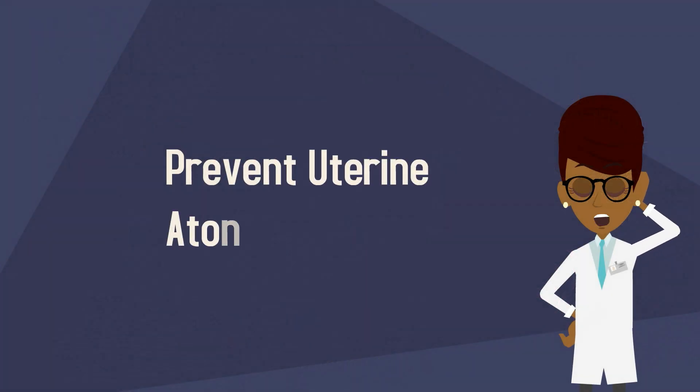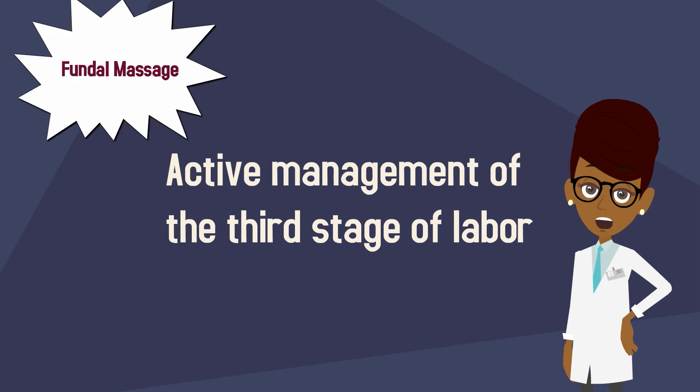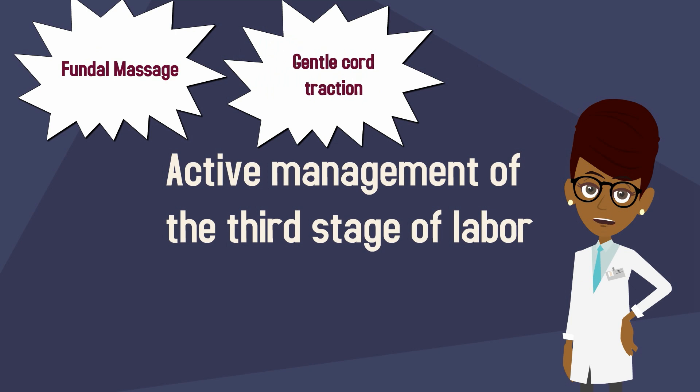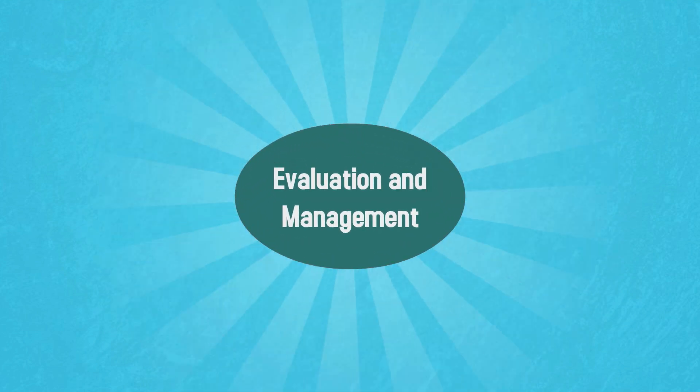Are there actions we can take to try to prevent uterine atony? Active management of the third stage of labor — the time between delivery of the fetus and the placenta — can reduce the incidence of postpartum hemorrhage. Active management includes fundal massage, gentle cord traction, and IV or IM oxytocin. Let's move now to evaluation and management.